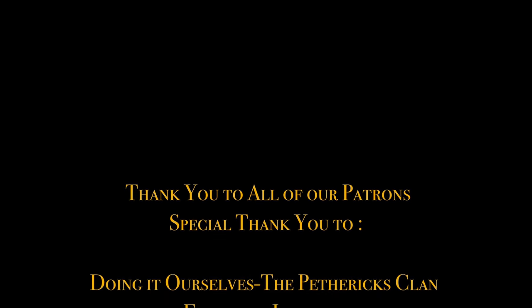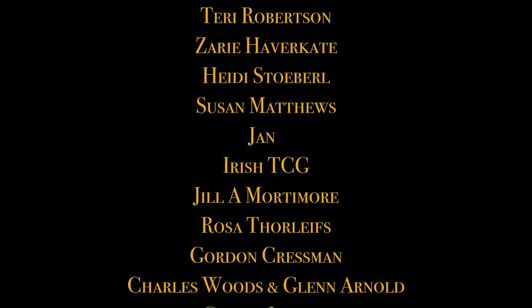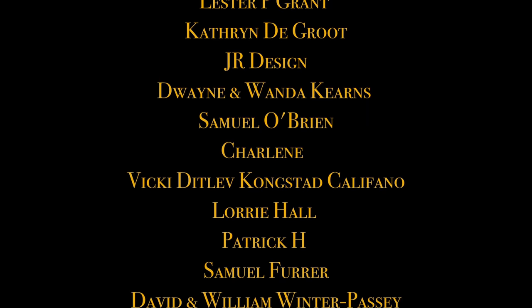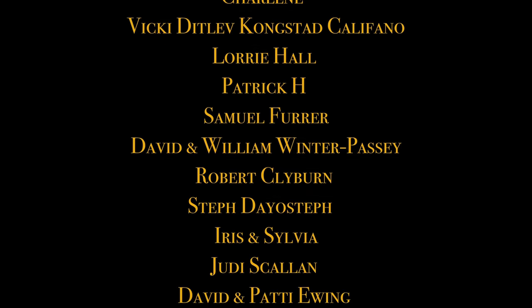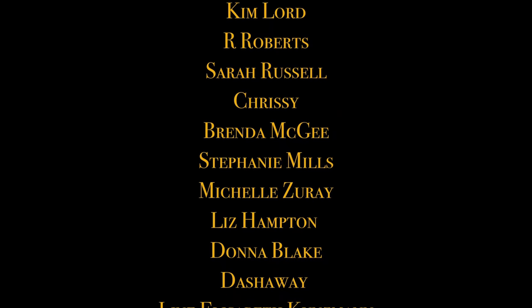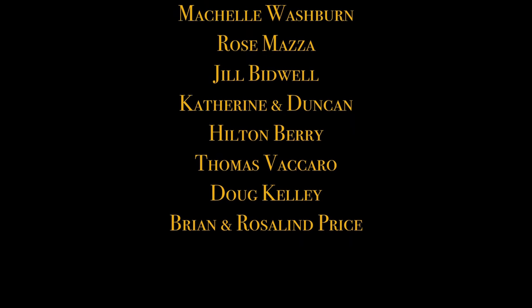I hope you enjoyed this. I thought I'd come down here for the last chat with you guys, because it's one of my favourite places here at Villeneuve. Thank you.